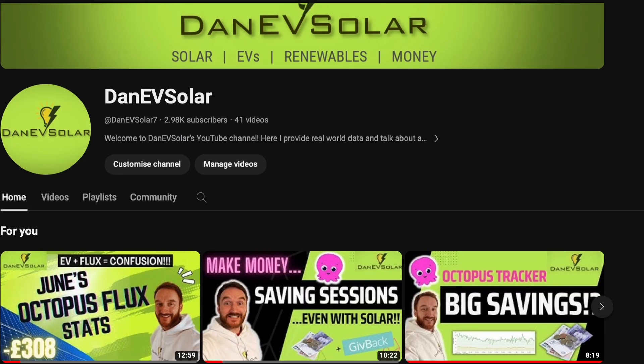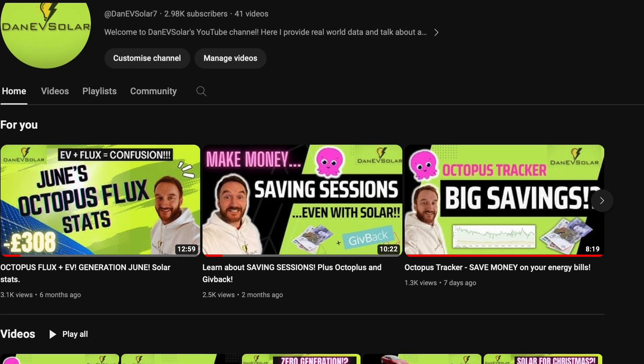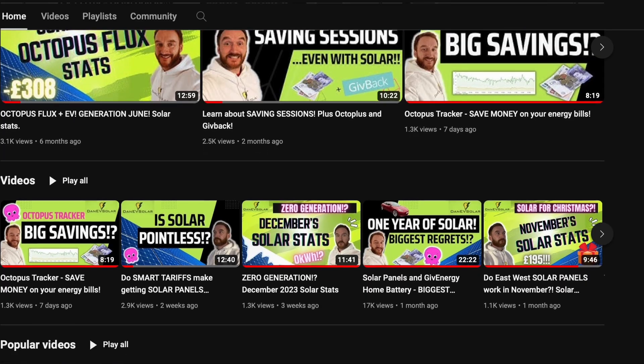Hi everyone, I'm Danny V Solar and on this channel you can follow my journey covering all things solar, EVs, renewables, energy tariffs and much more. Please hit the like button if you find this video useful and also consider subscribing to my channel for more similar content — hopefully I can help more and more people save money on their energy bills.